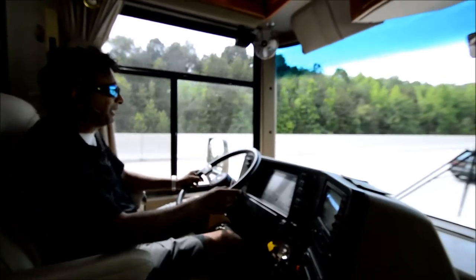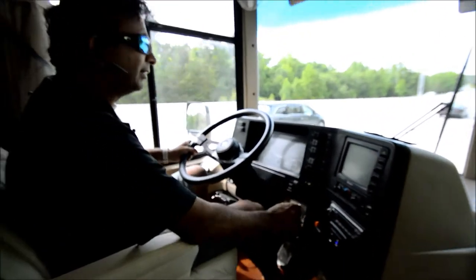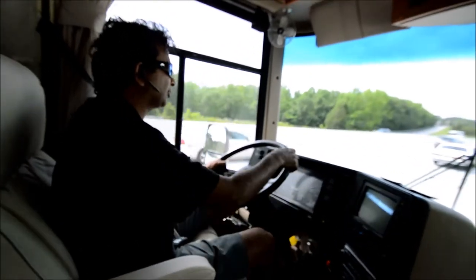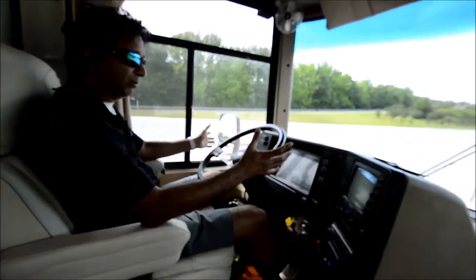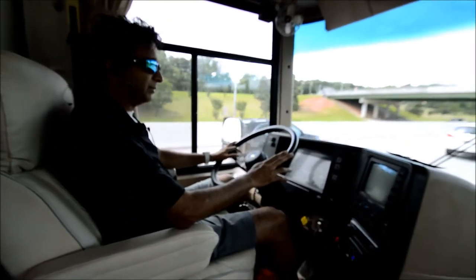It's got a big air horn. Got a Sony Explode stereo, a USB charger, and another cigarette lighter charger. I can't say anything bad about this motorhome the way it drives. No unnecessary noises — it drives really good.